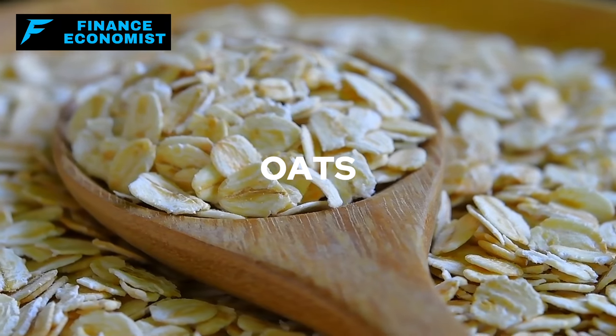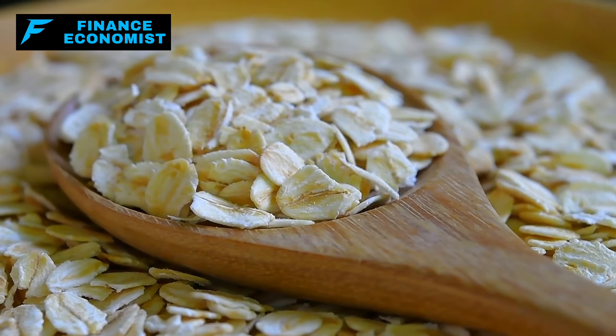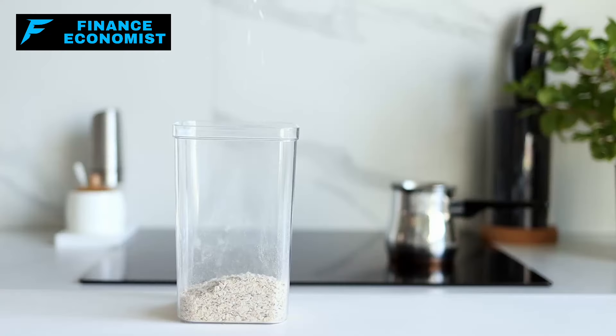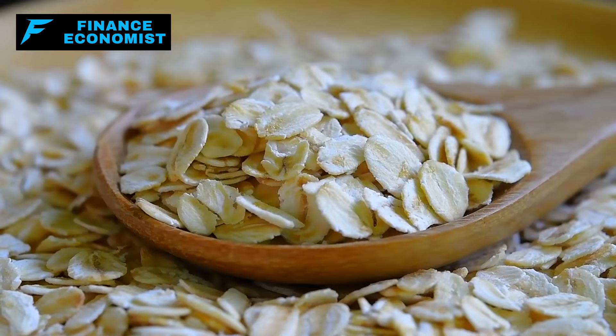Number 6: Oats. Oats, scientifically known as Avena sativa, are a versatile whole grain that have been a dietary staple for centuries, notably cherished for their nutritional benefits and ease of preparation. What makes oats particularly interesting is their longevity in storage conditions where moisture is low and temperatures are kept at or below 24°C (75°F). Under such conditions, they pretty much never expire, making them an ideal candidate for stockpiling where long-term food sustainability is crucial.